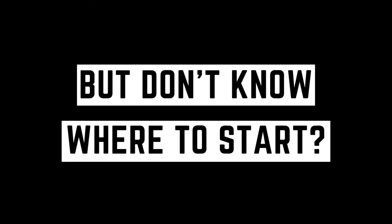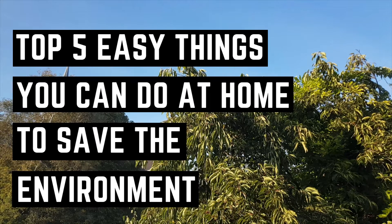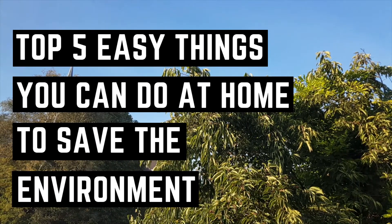Do you want to save the environment but don't know where to start? Here are the top 5 easy things you can do at home to save the environment.